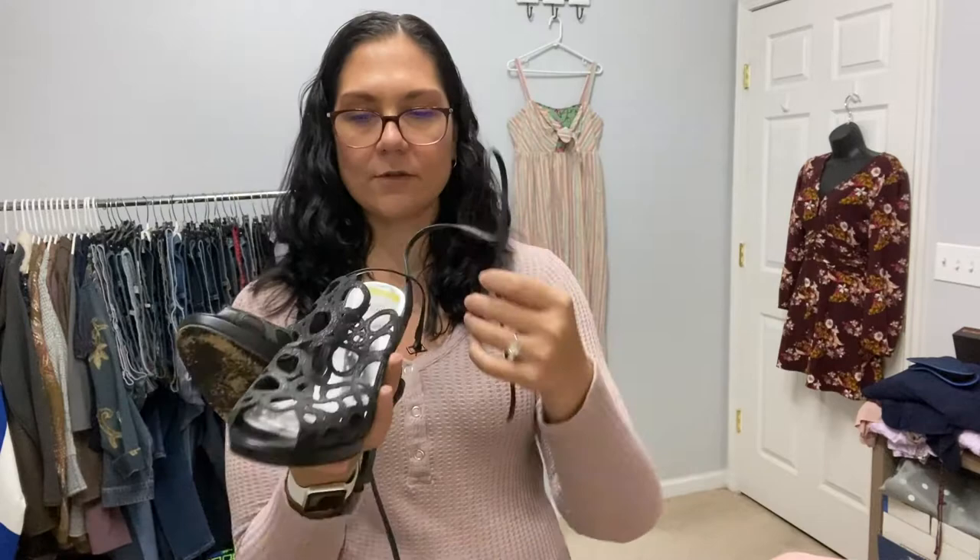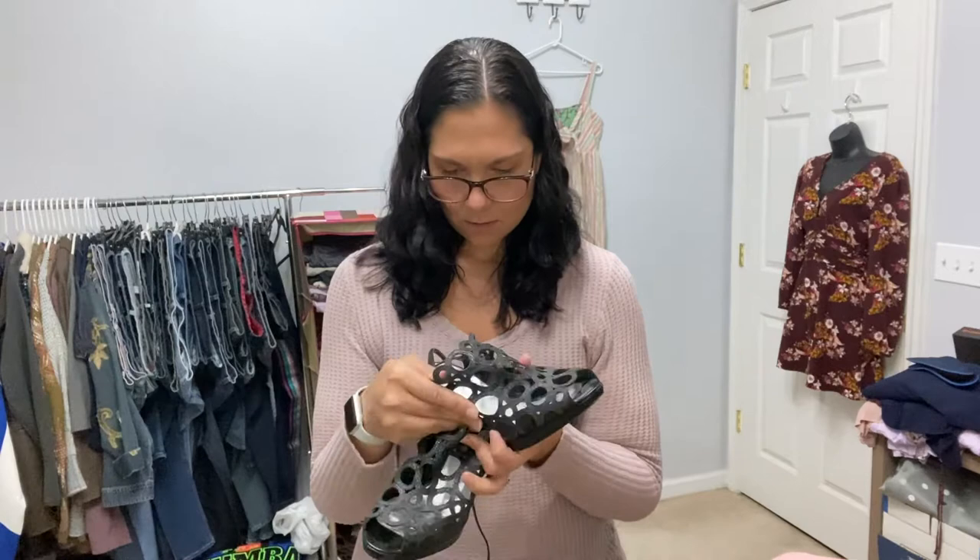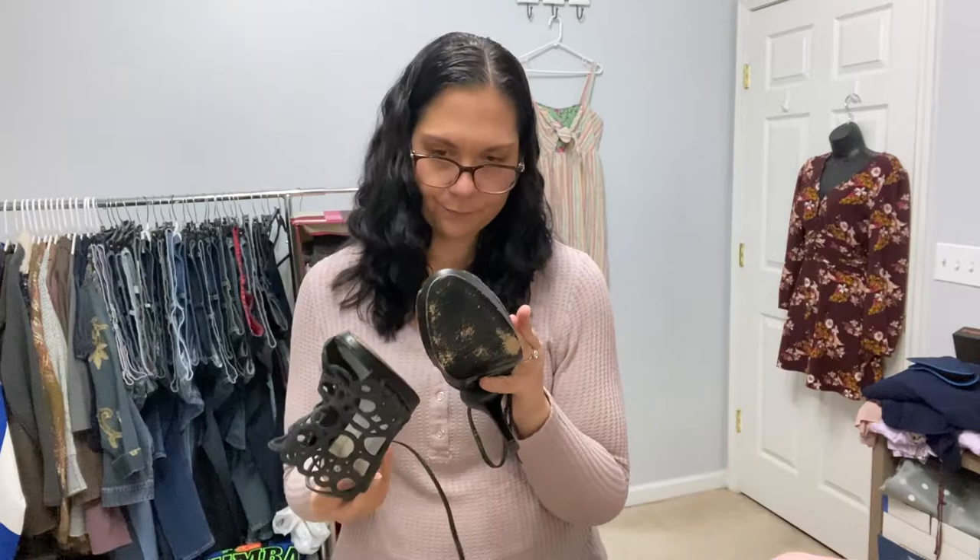Same with these — also Stuart Weitzman. Very dressy and strappy with ankle ties. I got so excited because these are in really good condition — they're a little dusty but otherwise they look really good. I guess I didn't even look for the size, but that's okay. They're pretty.